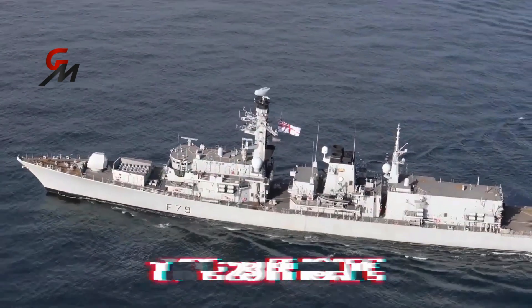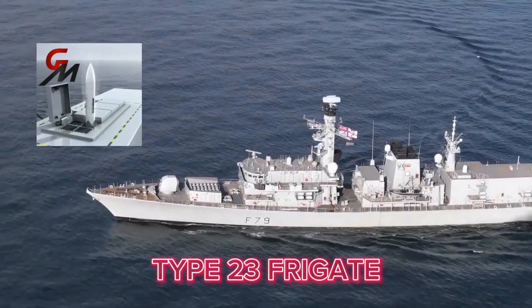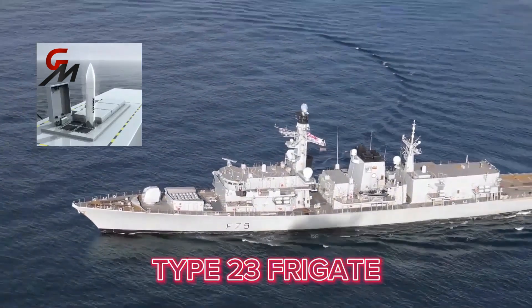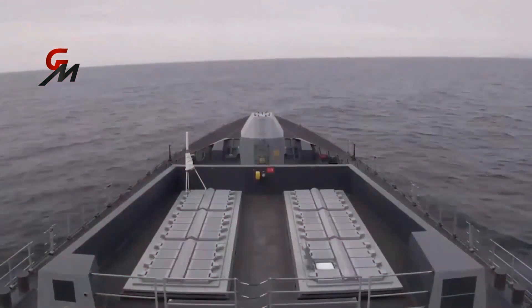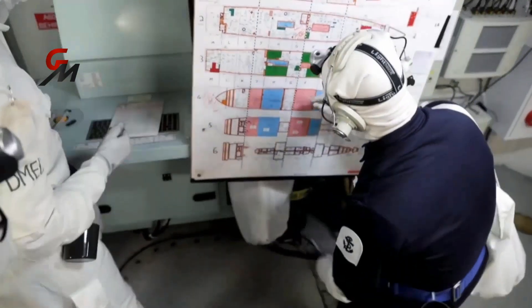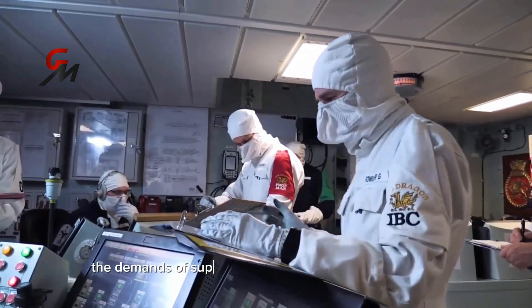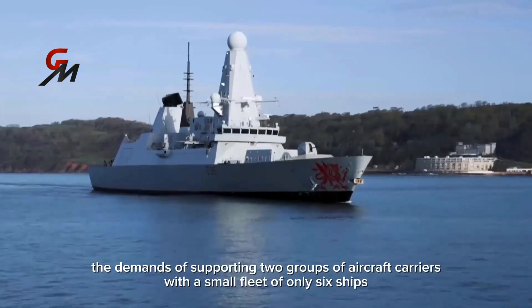The Royal Navy's Type 23 frigates, outfitted with the Advanced Sea Scepter Missile System, can provide more limited-area air defense. However, their capabilities are not comparable to the Type 45 destroyers armed with ASTER missiles, not to mention the Royal Navy's difficulty deploying ships — particularly the Type 45 destroyers — and this does not include the demands of supporting two groups of aircraft carriers with a small fleet of only six ships.